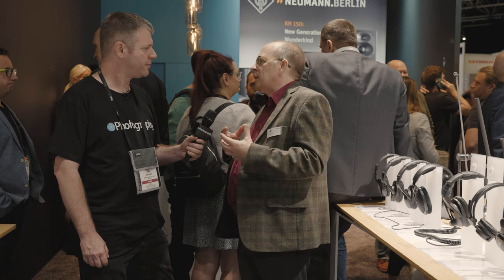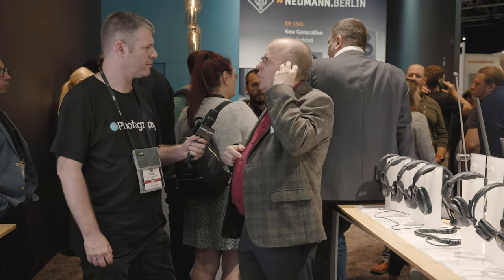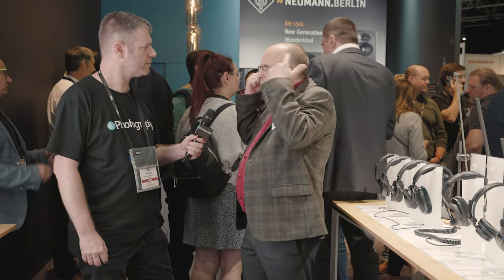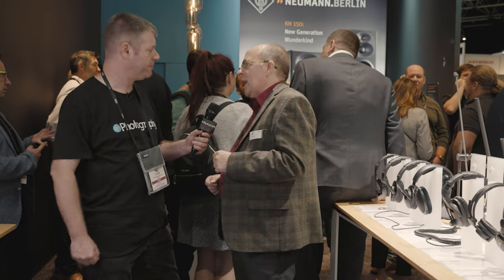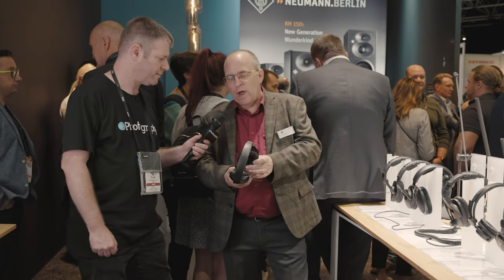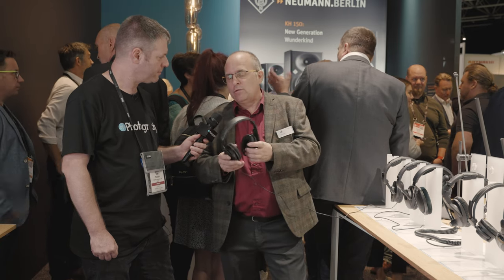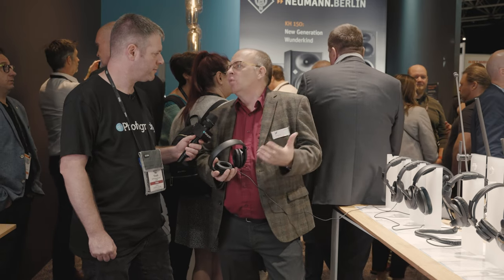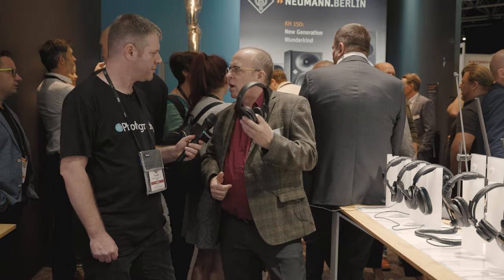Headphones come in circum-aural, which goes around the ear, and super-aural, which sits on the ear. If you're wearing headphones for a long period of time, then the circum-aural are far more comfortable — those are the over-ear ones. Our starting range is the HD200 Pro. These are entry level, very functional, very lightweight. If you're moving around between studios or anything like that, these would be an ideal choice.